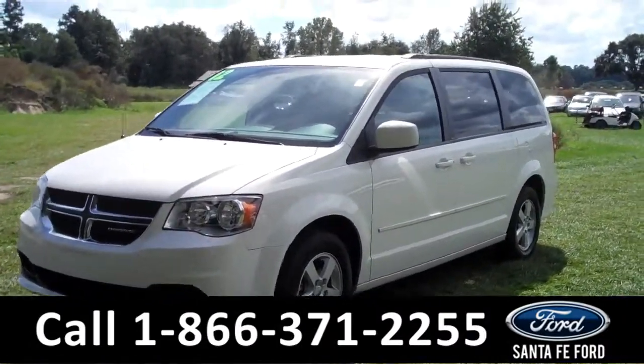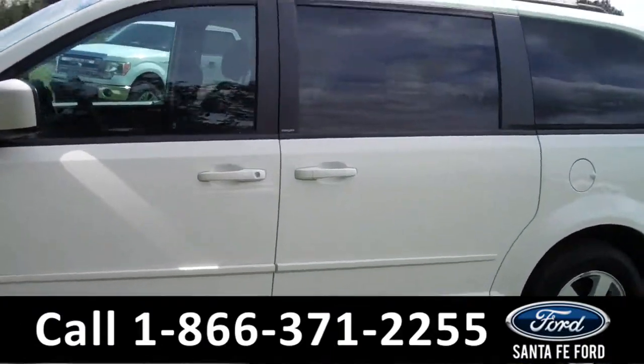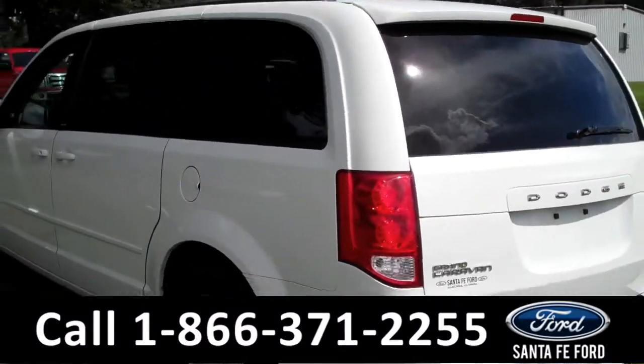This 2012 Dodge Grand Caravan has one previous owner who kept it in good condition and is still under the remainder of its drivetrain warranty. It has tinted windows, roof racks, alloy wheels, and a spoiler. Now let's take a look on the inside.